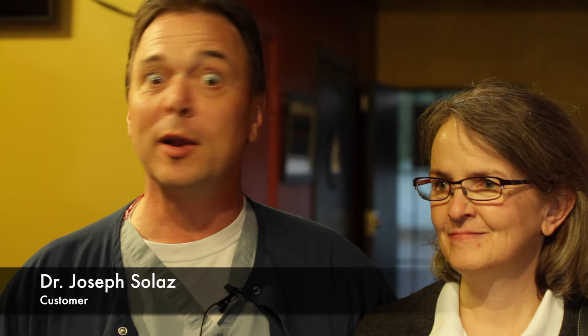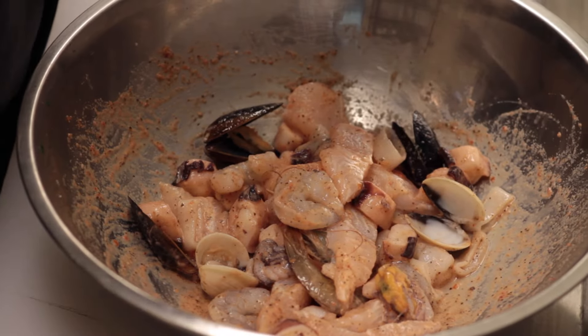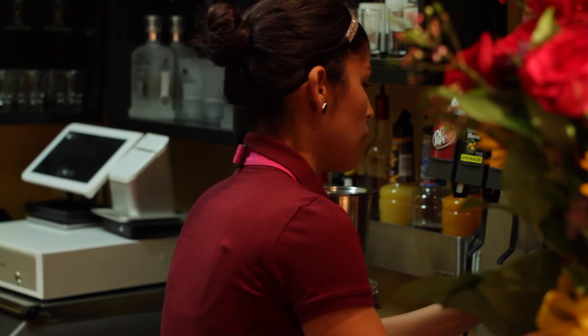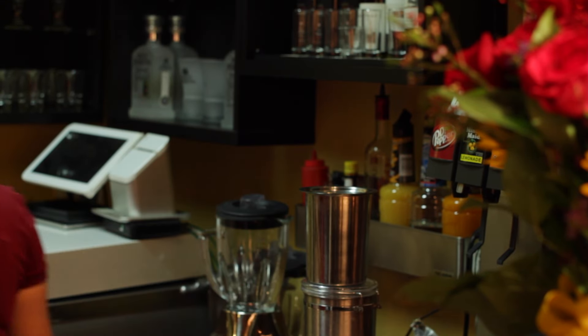My name is Dr. Joseph Zoldos. My wife and I have been coming to El Chuyo for over two years now. They have wonderful food, the environment's great, the service is great, and the people are great. It's truly a great place to come visit. I would recommend that everybody come.